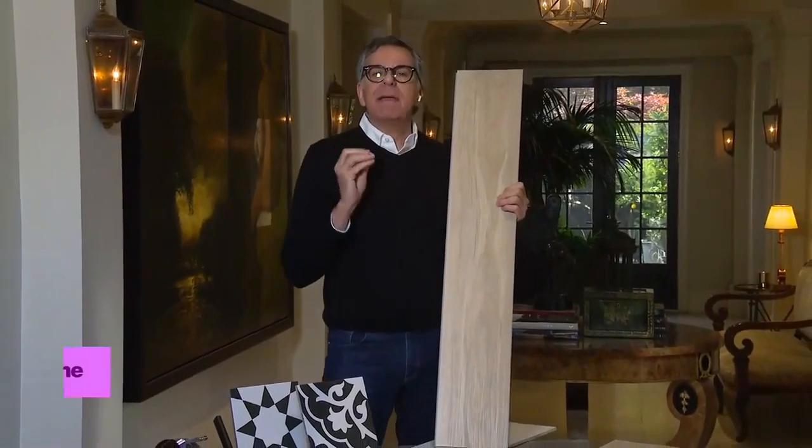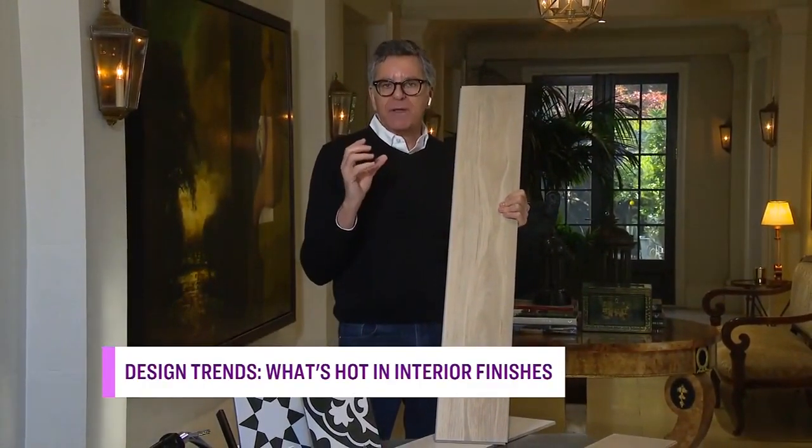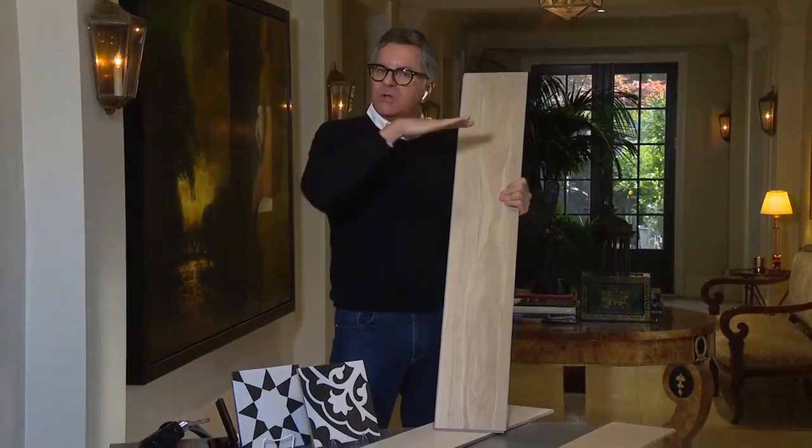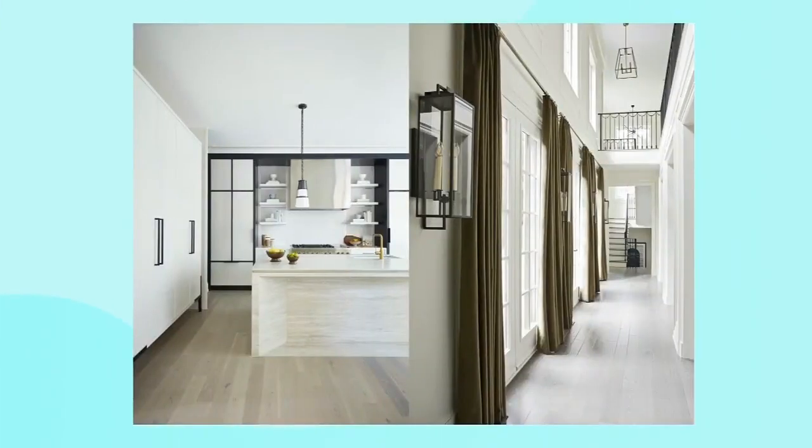It is time to talk trends in design and Brian is here with a look at what he says will be hot picks for interior finishes in the coming months. The biggest trend we're looking at is blonde floors — these light, beautiful floors. But the real trend is what they're made out of. We're used to hardwood floor being solid wood, most houses have solid wood floor that you sand and stain on site, but things have changed a lot.